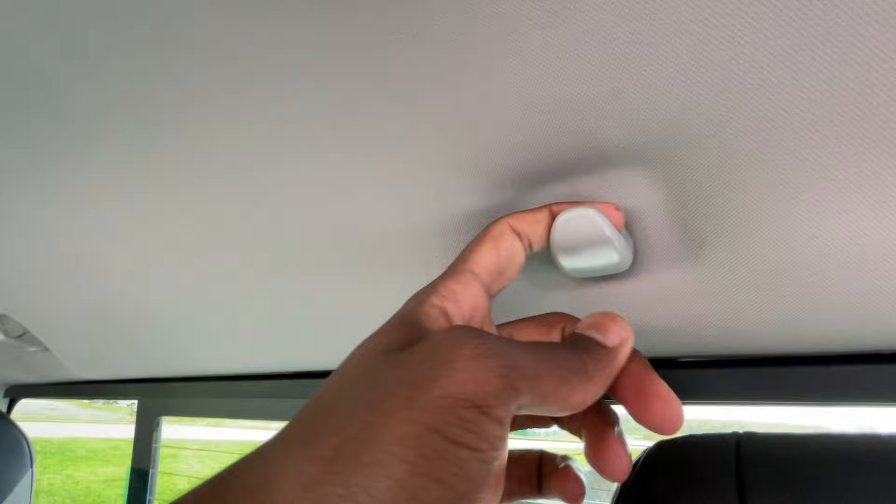We do get the LED dome lights, which I like, and we also have the nice sturdy hook hangers there if you want to hang your clothes, uniform, or whatever.